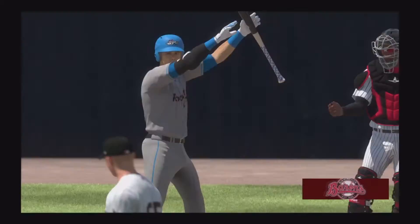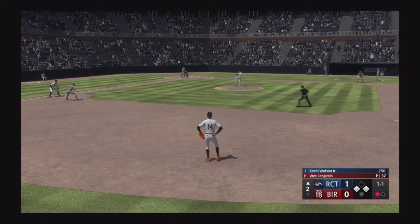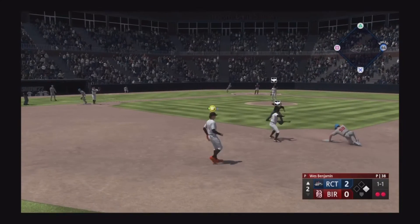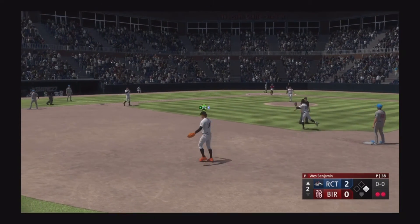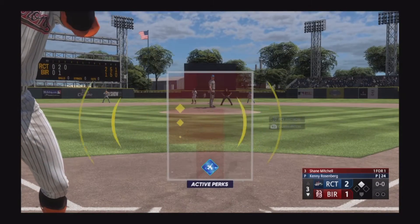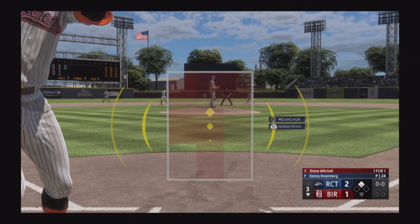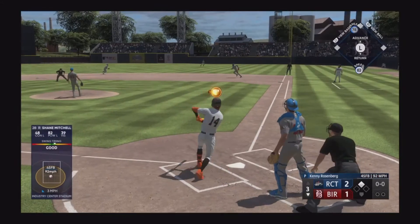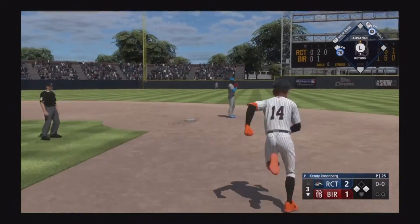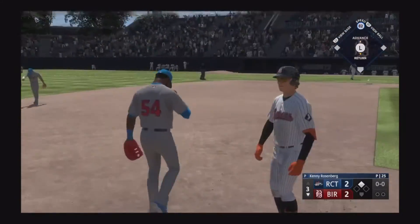Inning in the book. Digging in, number 27. Here's a 1-1 — hit on the ground, might be two. Over to second — that's one, and he'll be safe at first. So up next, Shane Mitchell. That one rips — get out of here! That's down one hop off the wall. Throw home, not in time — run scores, it's 2-2.